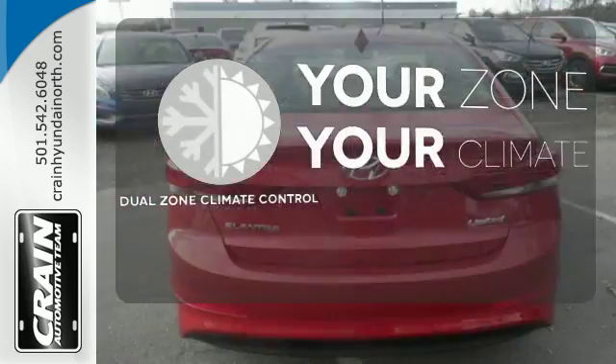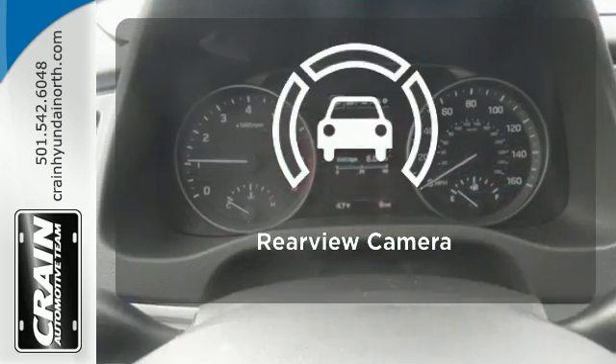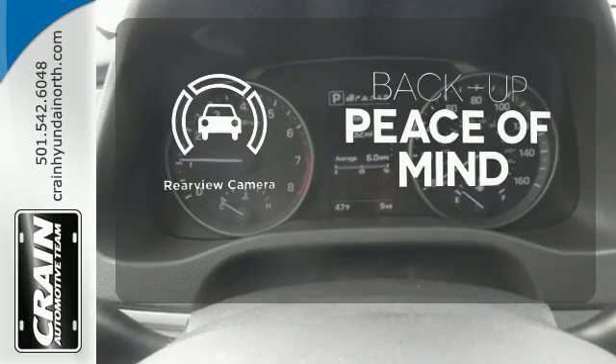It's too hot, it's too cold — not anymore with the dual zone climate control. Hindsight is 20-20 with a backup camera.